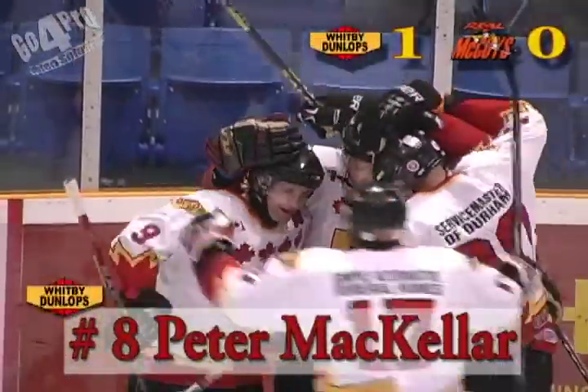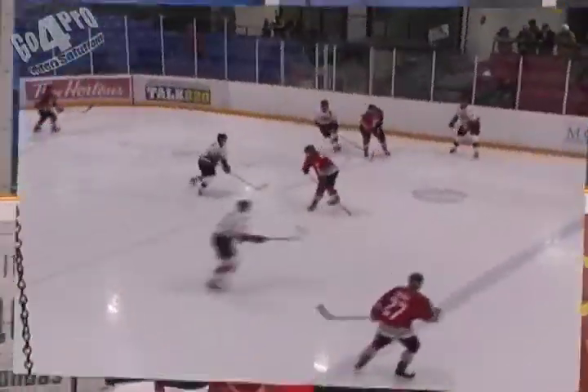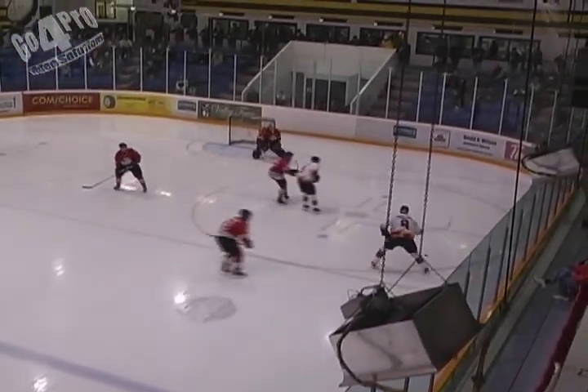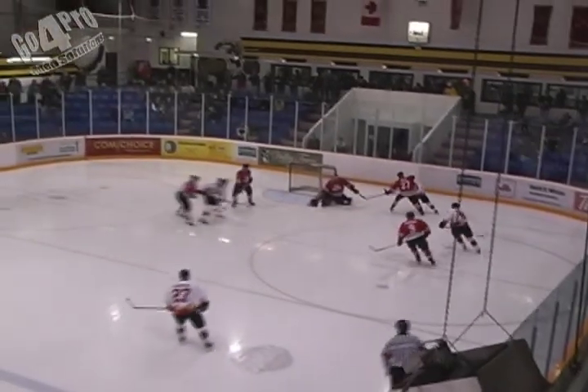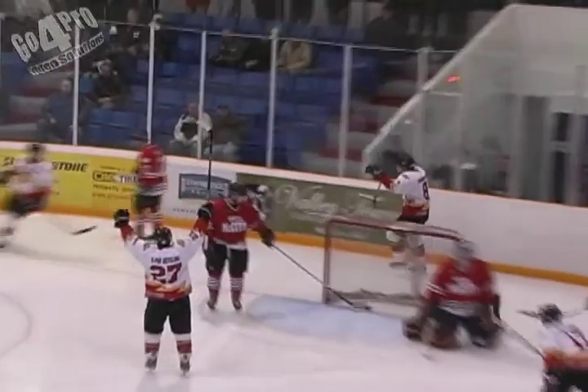Pete McKellar, a bullet from the right side, beats Turple low blocker side! Could you ask for a better start than this — 26 seconds in. This might be the first break Whitby has had in four games in this series. A nice play by Ronnie Baker; the puck came up the middle kind of sloppy, bounced a couple of times, and as Baker controlled it he saw McKellar streaking towards the net, shuffled across and Pete McKellar let it go one-timer into the far side of the net.